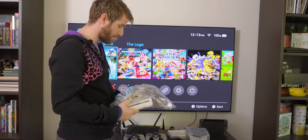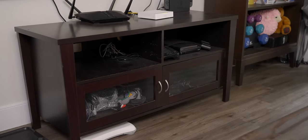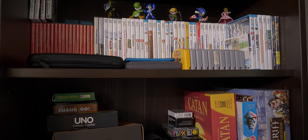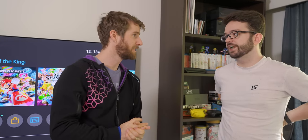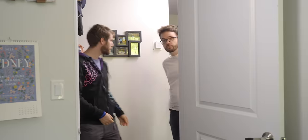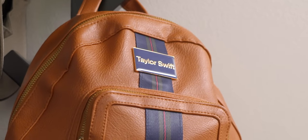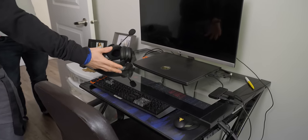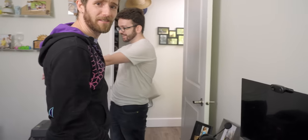Thanks again to AMD for sponsoring this series. Before we get to the retro consoles, we have to do the obligatory poke around in your space and make you uncomfortable. So you're a big Swifty, right? No, that would be my wife. Then how do you explain this Taylor Swift clock in your office? This is your computer, isn't it? Yes, but this is my wife's computer over here. Wow, she has a way better setup than you.